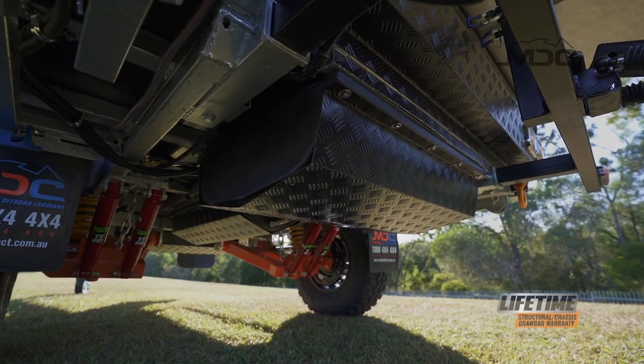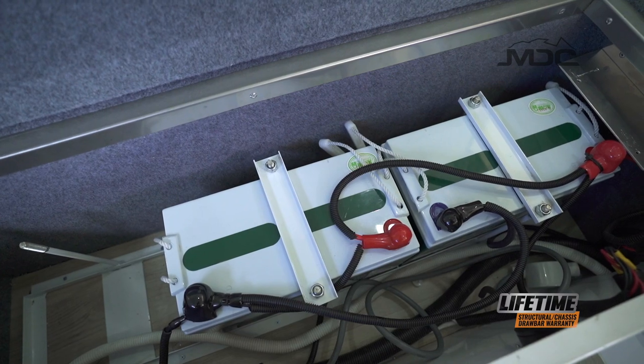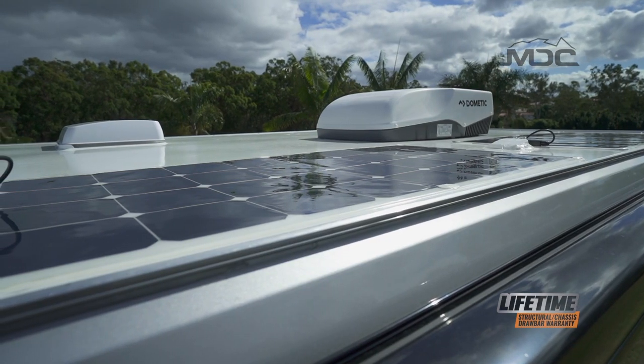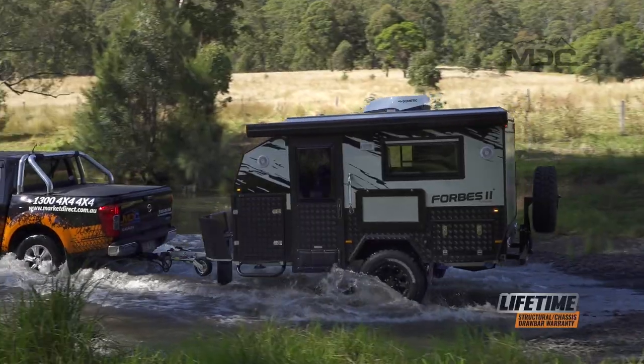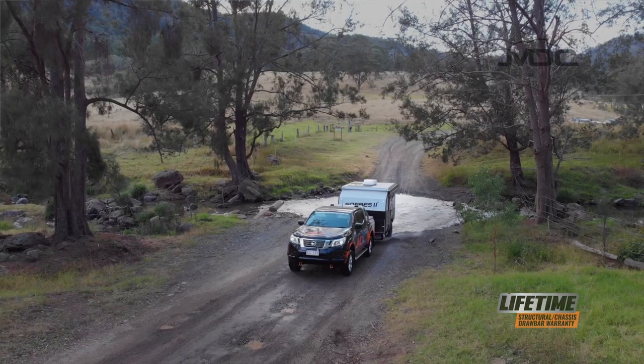Off-grid features include enlarged water storage, AGM batteries to power the caravan when you're away from town, and roof-mounted solar panels to keep the batteries topped up — releasing you from the shackles of holiday parks and allowing you to explore the free camping options around the country.